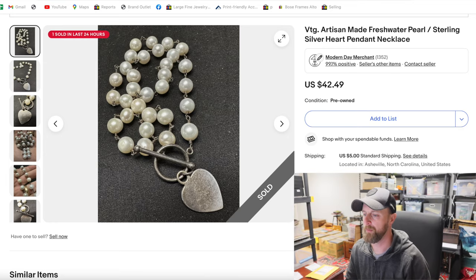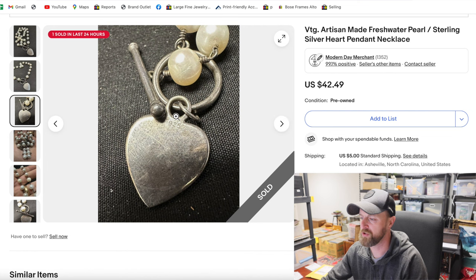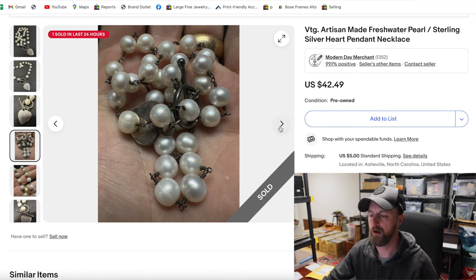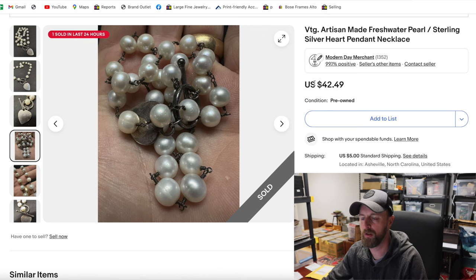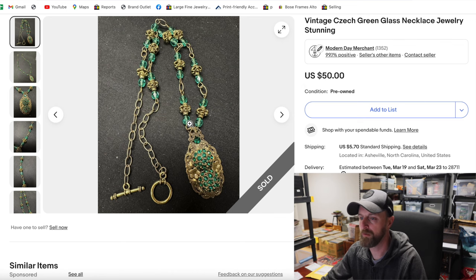First thing up today is this little bracelet. You can see it's got freshwater pearls in it and a little heart-shaped charm. You can see it says 925 on the back, so clearly sterling silver. There are definitely some abrasions and wear on the pearls — that's what happens when a piece is on a wrist. Pearls are natural substances, so they degrade over time. I paid $3 for this at a thrift store among costume jewelry; they didn't know it was sterling silver. I sold it for a little over $42.